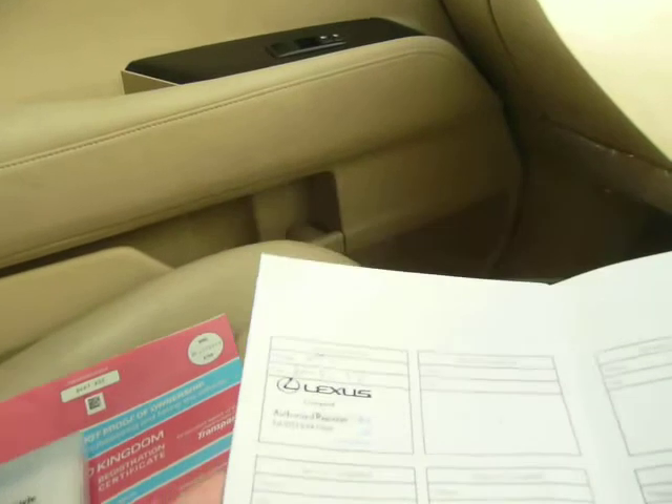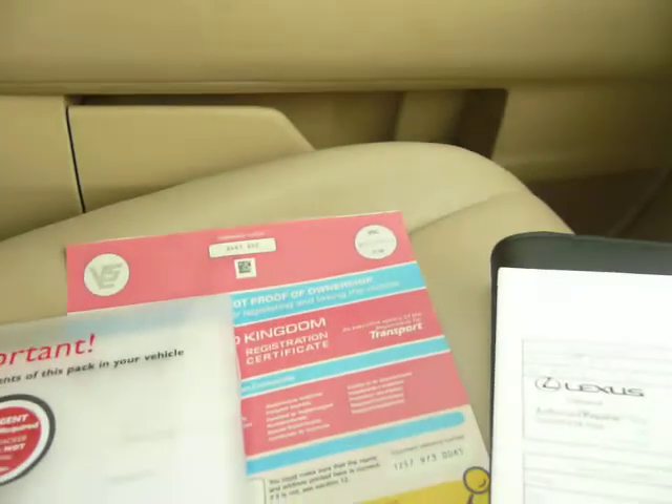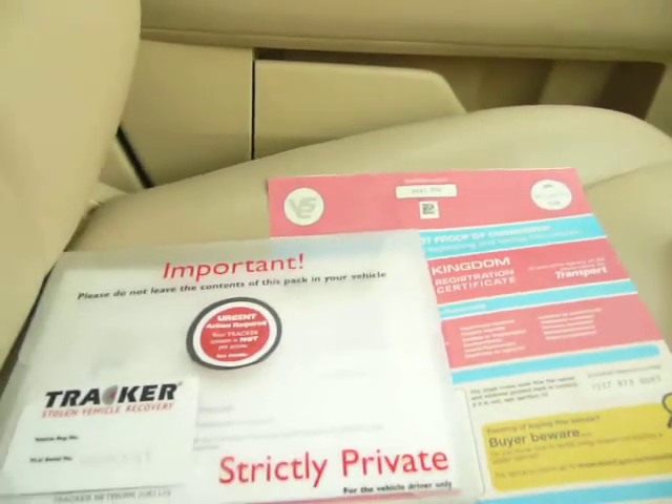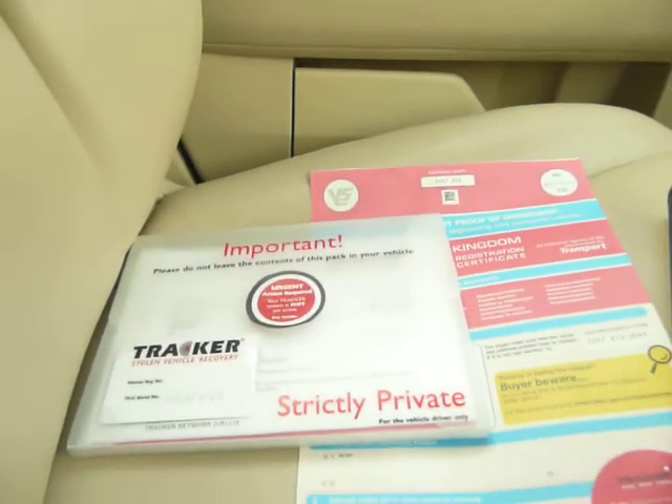Here is the service history. It was serviced at 9,819 miles on the 6th of the 9th, 2012 — obviously 12 months old. I have the V5. And this car is actually fitted with the tracker, so I'm sure that can be transferred to a new owner.